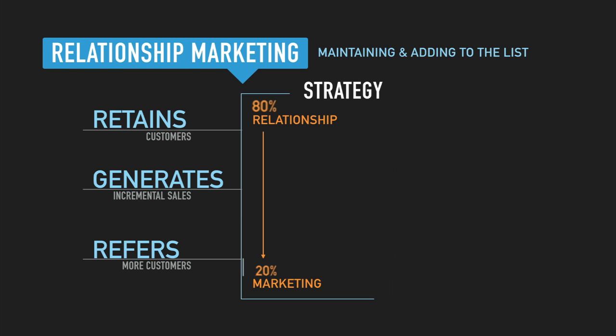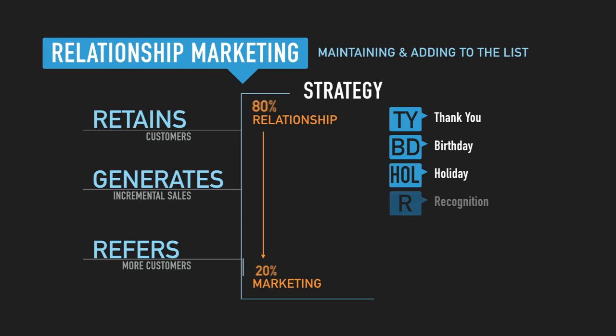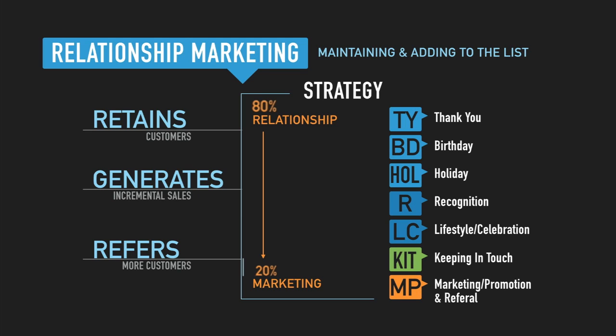The optimum times to do that would be thank yous, birthdays, holidays, recognition opportunities, time to celebrate their lifestyles. Keeping in touch would get more into the marketing side, and then an actual marketing promotional piece.